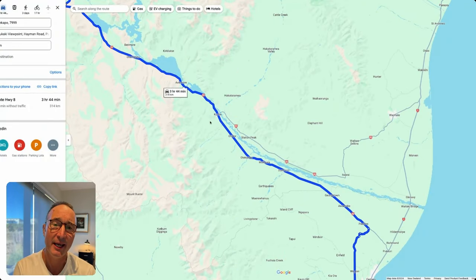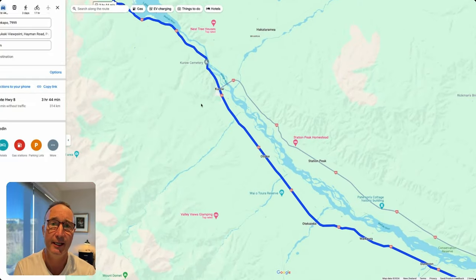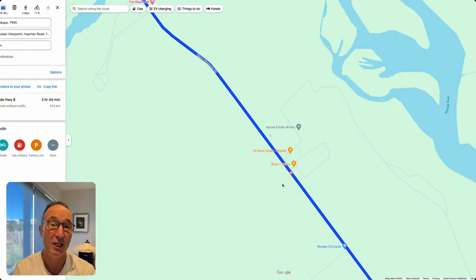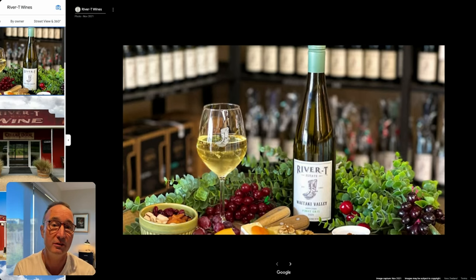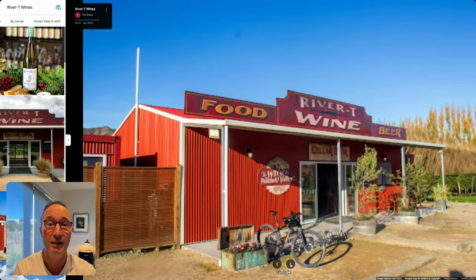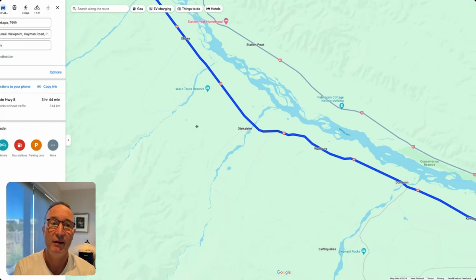Following the Waitaki River Valley, there are little townships like Kurow and a couple of vineyards. The Waitaki Valley is famous for some boutique wines. River Tea Wines is right on the road — a great place to stop for wine tasting or even lunch platters. It's very boutique and small scale.